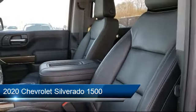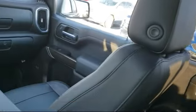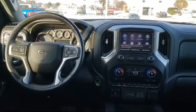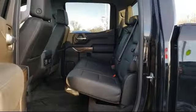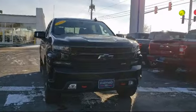It comes equipped with smart device integration, tow hooks, HD rear vision camera, MP3 player, front and rear park assist, privacy glass, integrated trailer brake controller, four wheel drive, power rear sliding window with defogger, Bluetooth smartphone integration, and has less than 40,000 miles on the odometer.